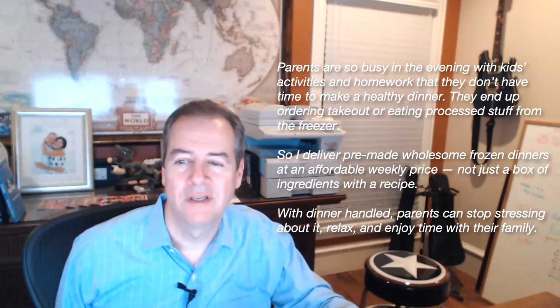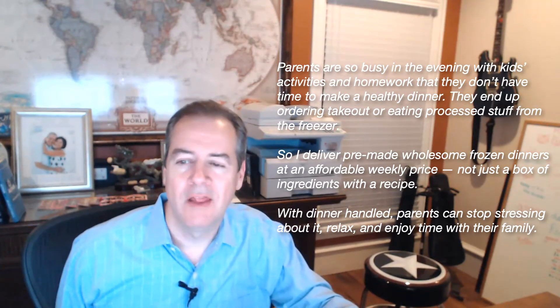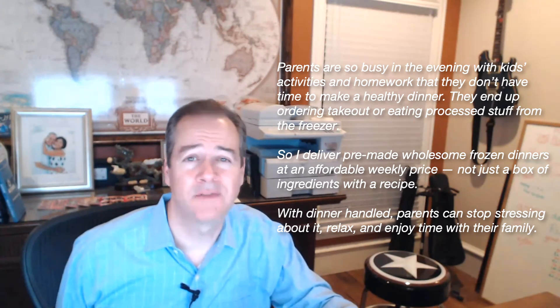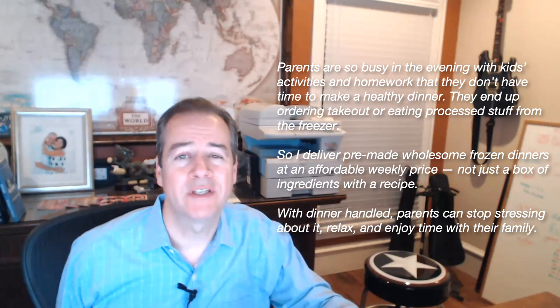Now you take these three parts and put them together to create the one-liner. In the first example, the one-liner is: parents are so busy in the evening with kids' activities and homework that they don't have time to make a healthy dinner — they end up ordering takeout or eating processed stuff from the freezer. So I deliver pre-made, wholesome, frozen dinners at an affordable weekly price, not just a box of ingredients and a recipe. With dinner handled, parents can stop stressing about it, relax and enjoy time with their family.